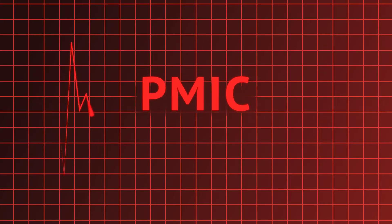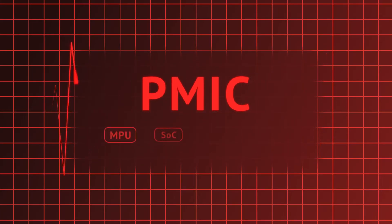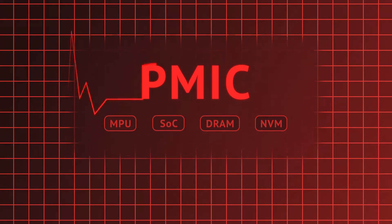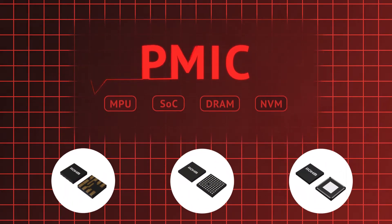Power Management ICs, or PMICs, form the power tree for the building blocks of modern embedded systems such as processors, system on chips, DRAM, non-volatile memory, sensors, and wireless chips.